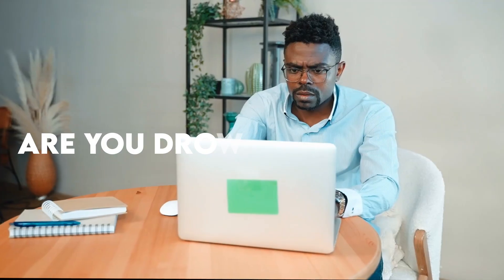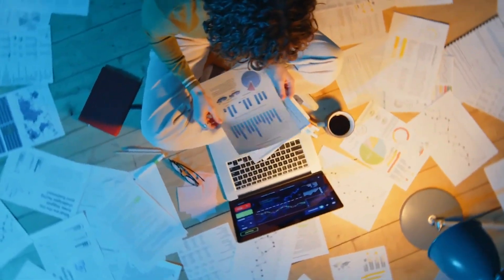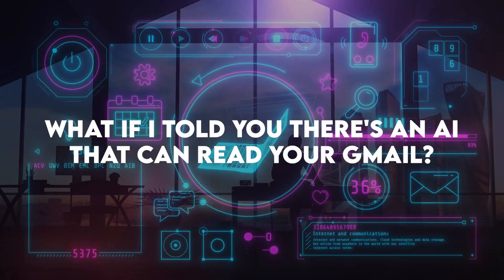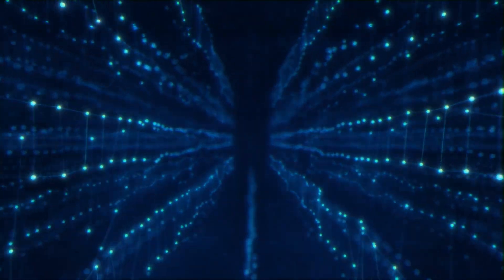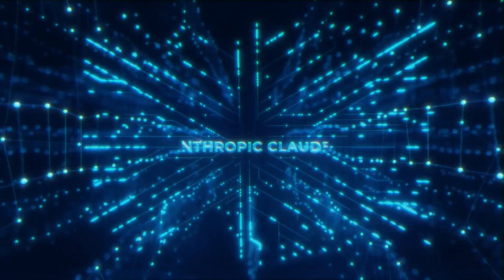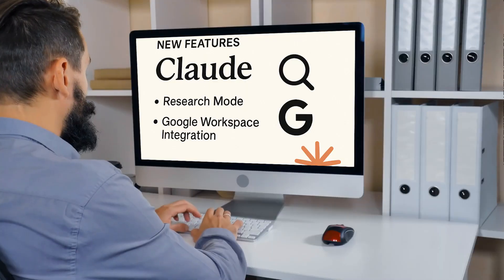Are you drowning in emails, constantly switching between your inbox, calendar, and documents just to get basic information? What if I told you there's an AI that can read your Gmail, understand your schedule, and pull insights from your Google Docs instantly? Meet Claude's revolutionary Gmail integration, the game changer that's transforming how professionals manage their digital workspace.